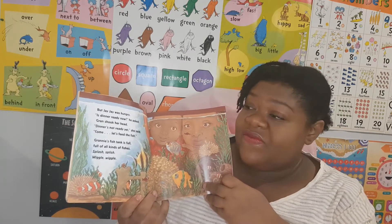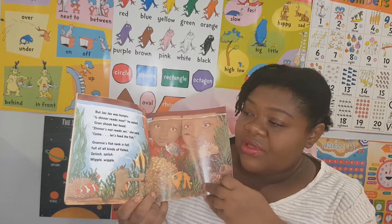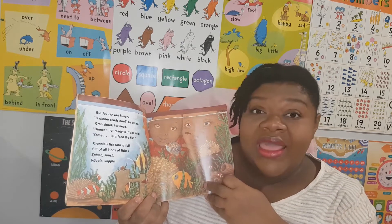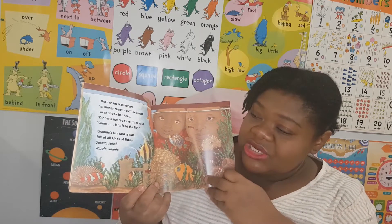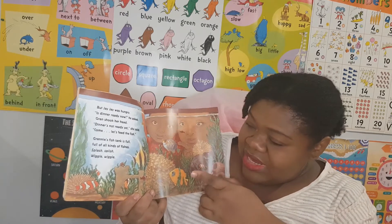Come, let's feed the fish. Granny's fish tank is full, full of all kinds of fishes. Splash, splish, wiggle, wiggle. Oh, look at the fishes!